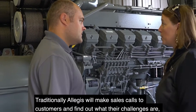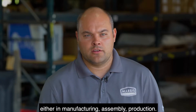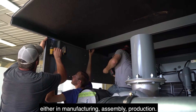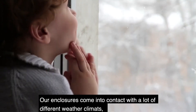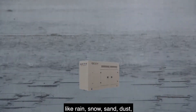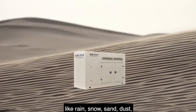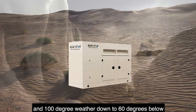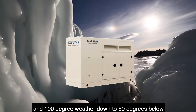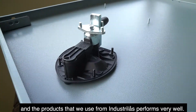Traditionally Allegis will make sales calls to customers and find out what their challenges are, either in manufacturing, assembly, or production. Our enclosures come into contact with a lot of different weather climates like rain, snow, sand, and dust — and from 100 degree weather down to 60 below degree weather — and the product that we use from Allegis performs very well.